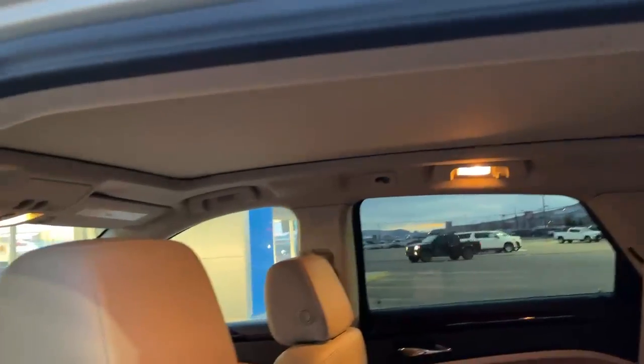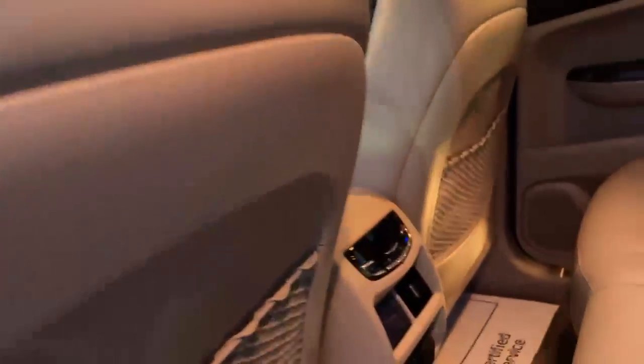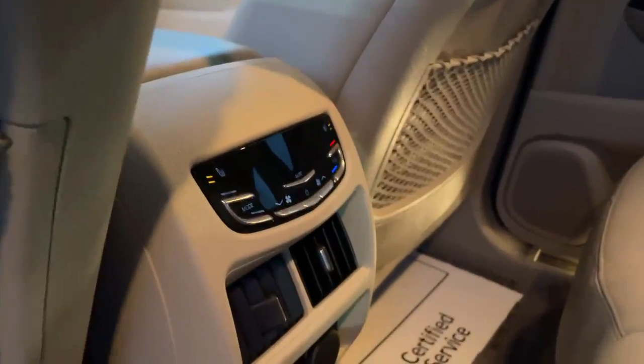Let me show you the back seats here real quick. You have leather interior, you do get a sunroof, and you do get heated seats as well on the back.